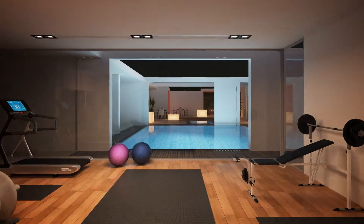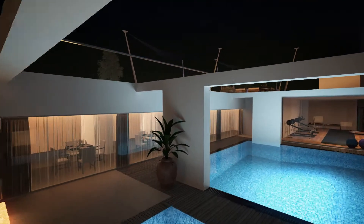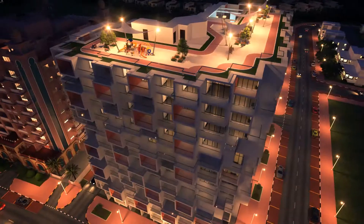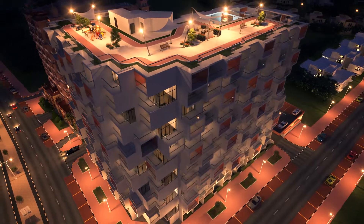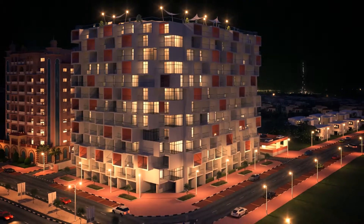The jewel of Bingatti Apartments can be found on the roof of the building, where amenities are available for everyone to enjoy. The health club receives natural light and an unobstructed view of the Dubai skyline. A running track around the perimeter of the roof presents spectacular views of the city. The heated swimming pool and jacuzzi provide a relaxing environment, while the barbecue area and children's play area ensure a family-friendly atmosphere.